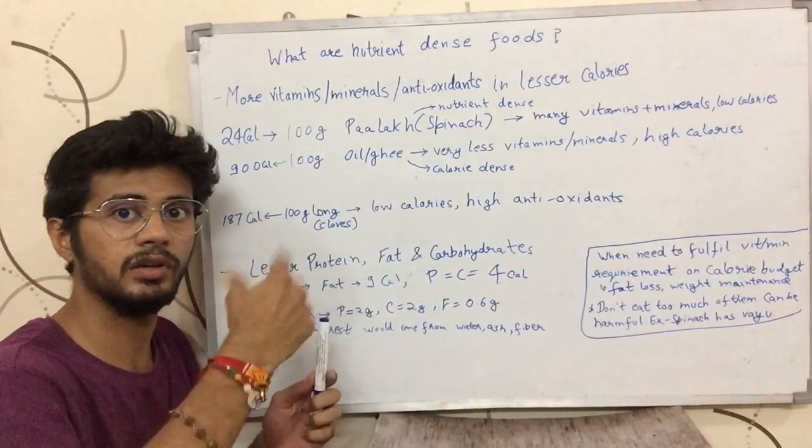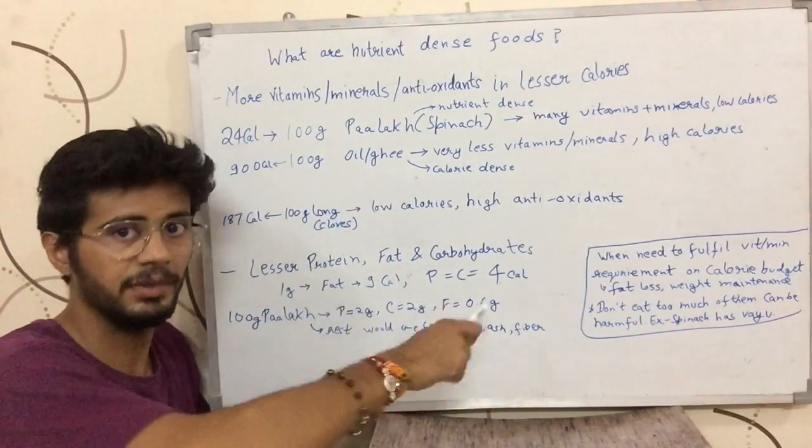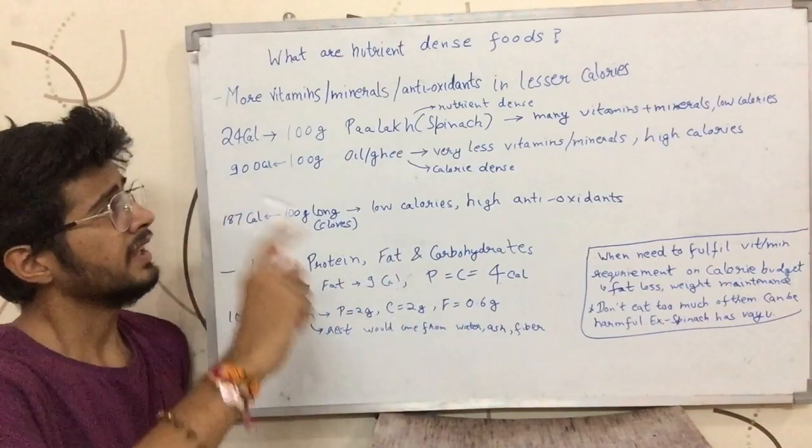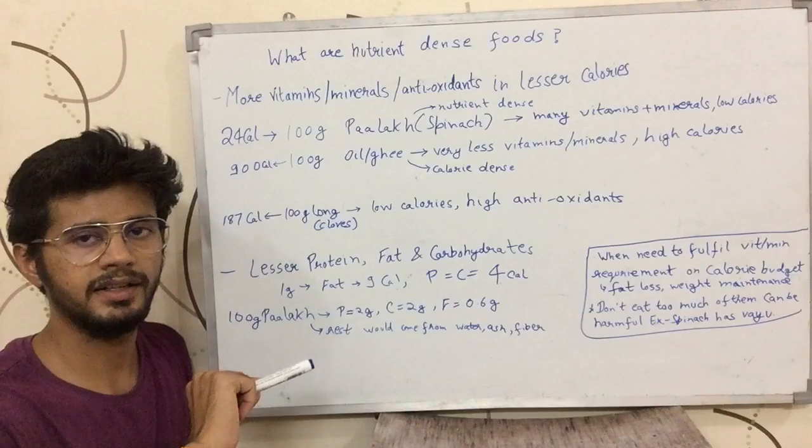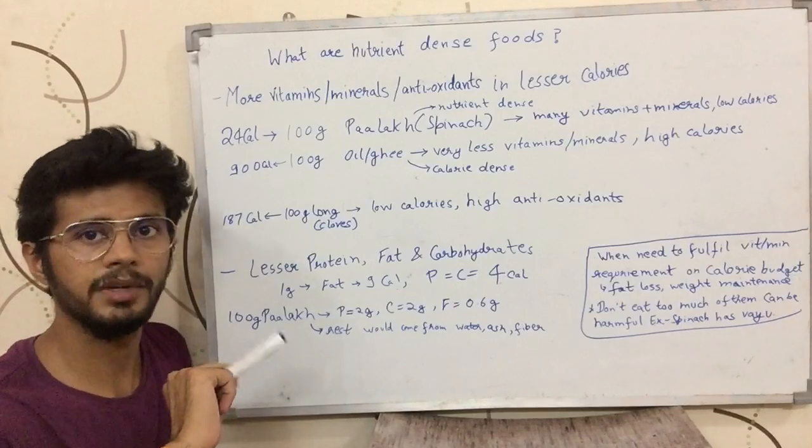But if you don't want to miss out, eat these nutrient-dense foods. I will give you more information in future videos. If you found this video helpful, please like and comment.